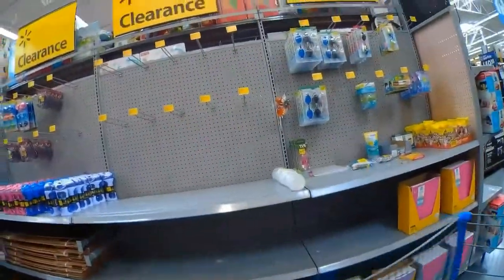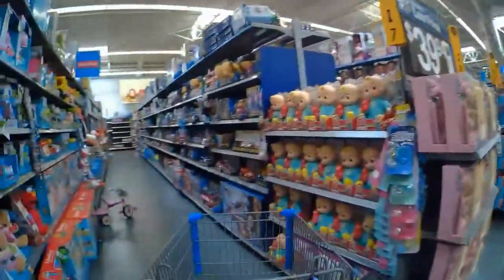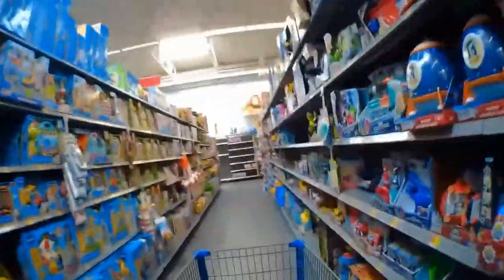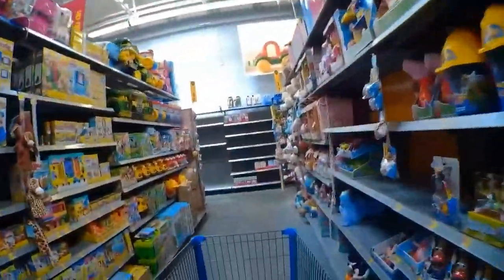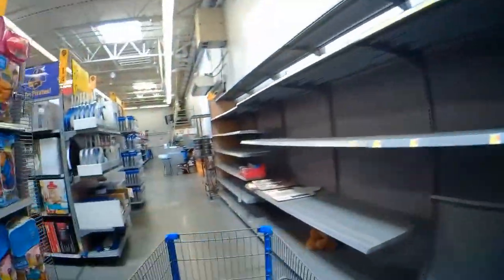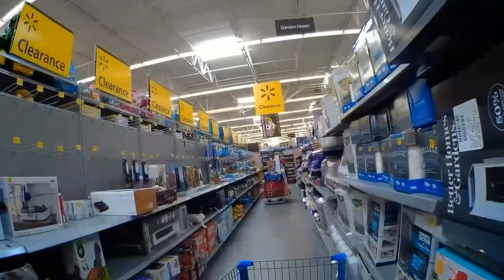Those little water bottles she's putting up were $5 — not a whole lot of markdown there. She was blocking the way and I didn't want to bother her, so I decided I'd go around to the other end because there was a bunch of larger stuff down there I wanted to look at. Most of the time I check the clearance aisles first before I go to electronics, because this Walmart's pretty quick to move things onto the clearance aisle.